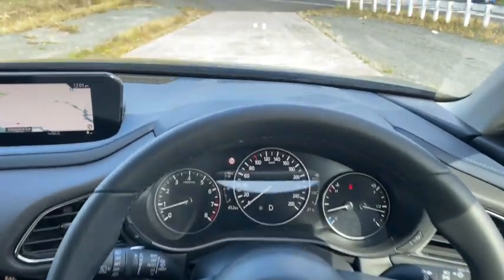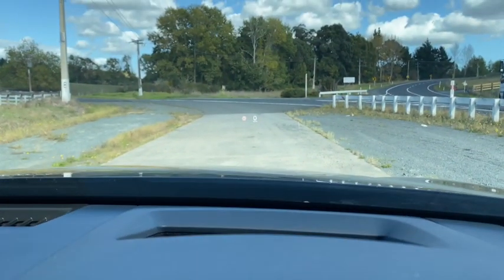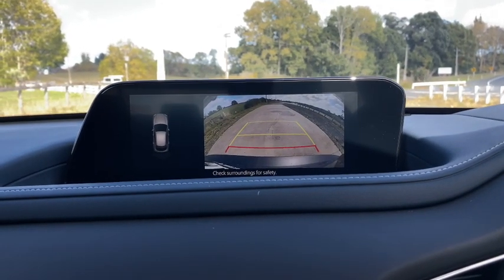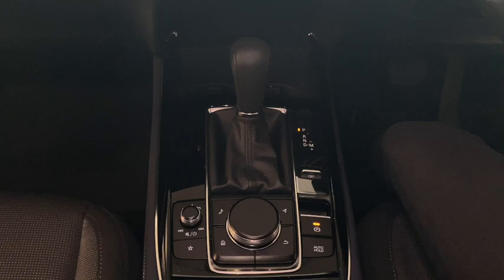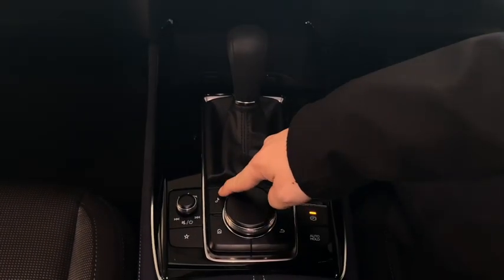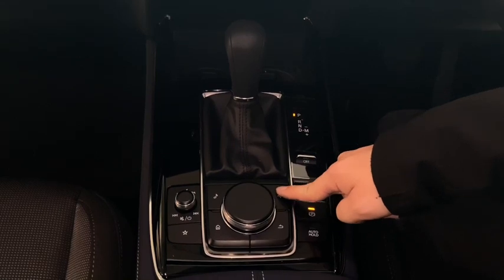Up in the front you are greeted by a heads-up display that projects your speed and road signs in the area. To the side you have your reverse camera and your infotainment system. All of this is controlled by the center dial down here — you've got your home button, your music button, your navigation, and your back button.